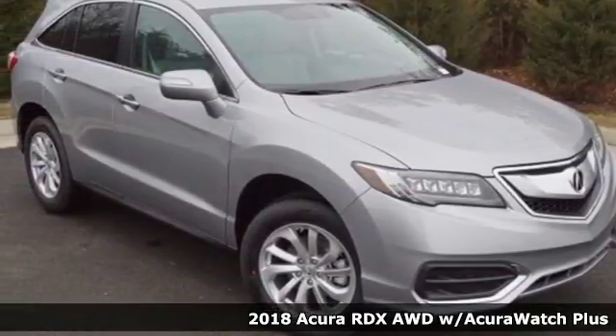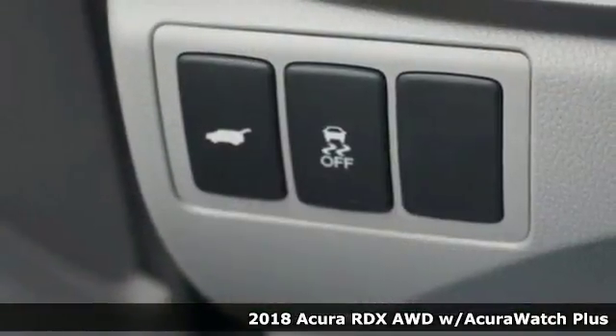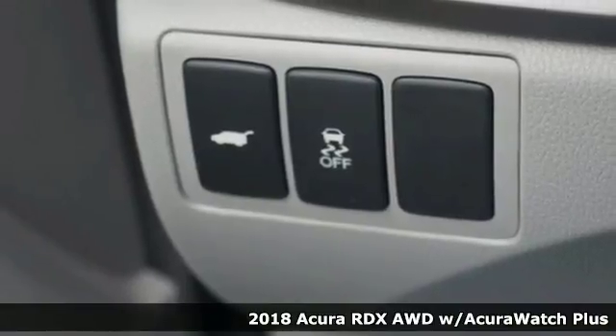It's a 2018 Acura RDX! No matter how you look at this brilliant SUV, you will be impressed.